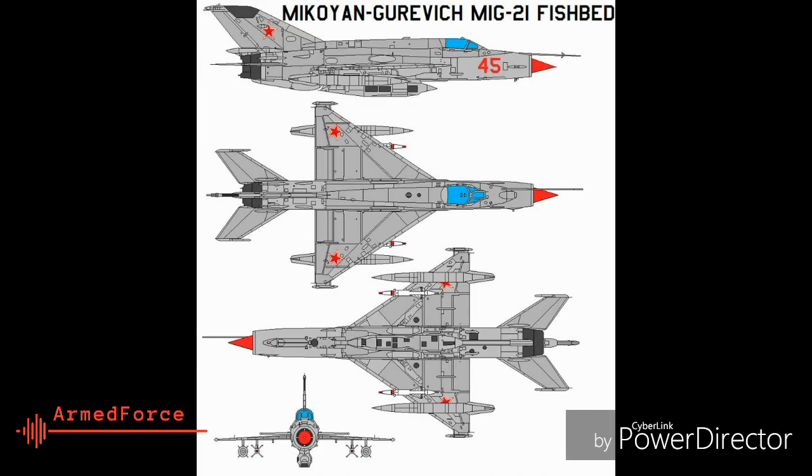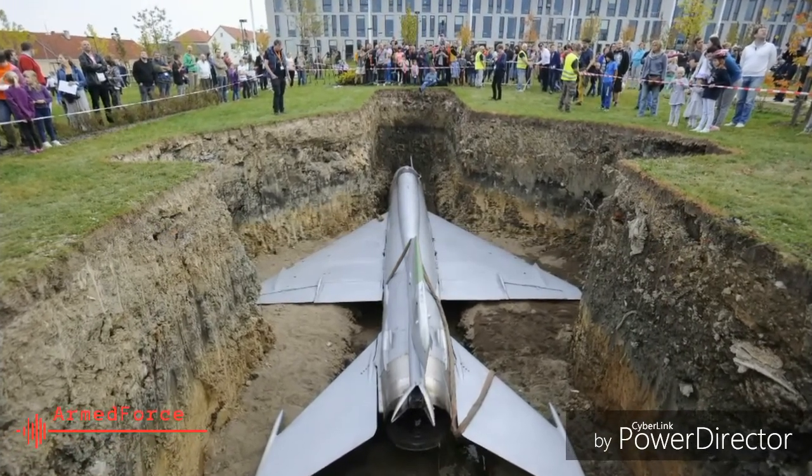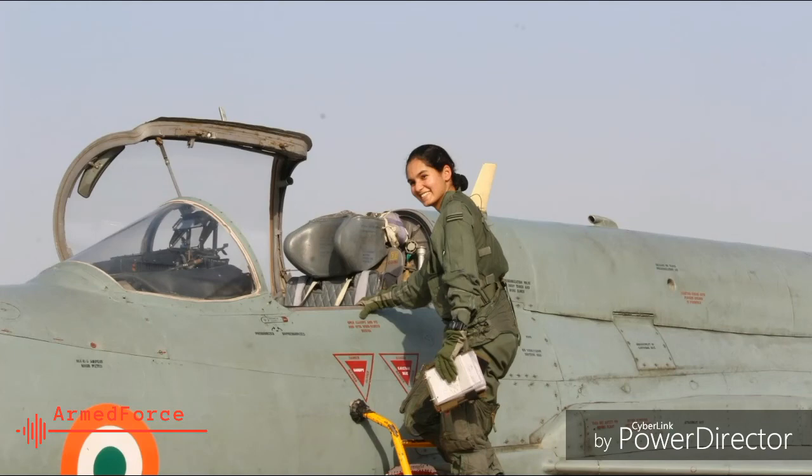10. The MiG-21 has seen several crashes over the years and has had its share of bad press. The MiG-21 Bison, which is the definitive variant of the legacy fighter, will start being phased out of the IAF from 2019 onwards.